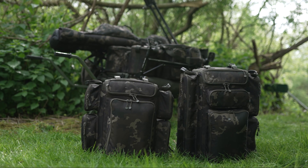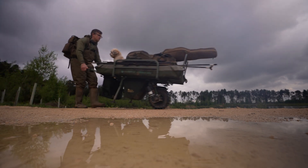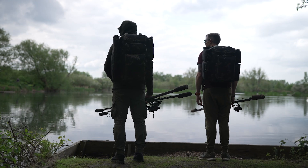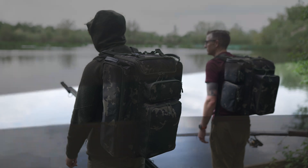Next up is rucksacks — there are a couple available in that range. Historically I used the 45 litre for everything I needed, but I know people do like to take a bit more kit, so there's a 60 litre available as well.